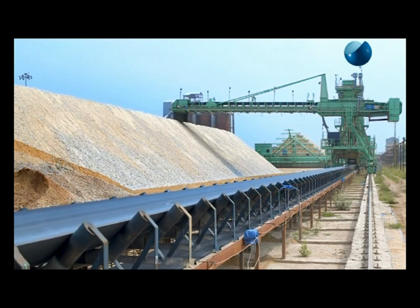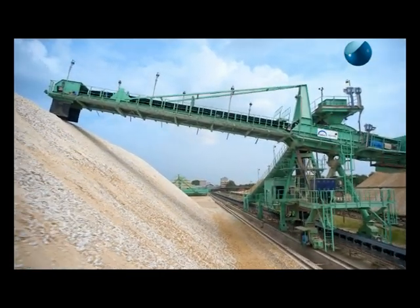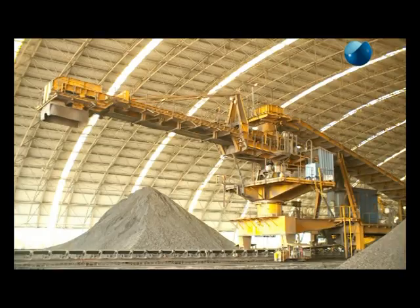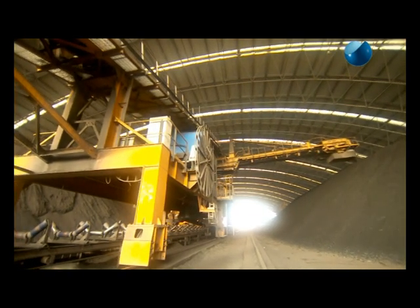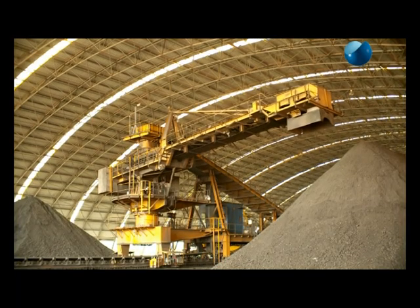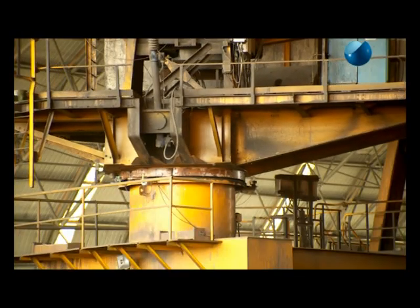The luffing stacker is a simple and economical solution for creating triangular shaped piles according to the Chevron method of stacking. The PLC on the machine is pre-programmed to carry out the stacking procedure. Slewing stackers are used to make stockpiles on either side of the yard conveyor. They could also be utilized for creating trapezoidal shaped piles. The slewing operation is facilitated by hydraulic or electromechanical drive meshing with the amply sized slew ring.